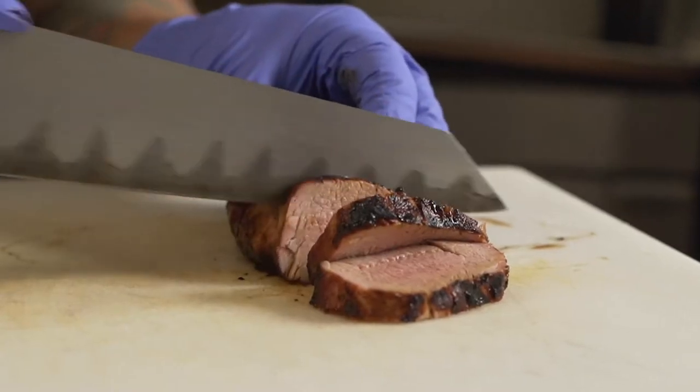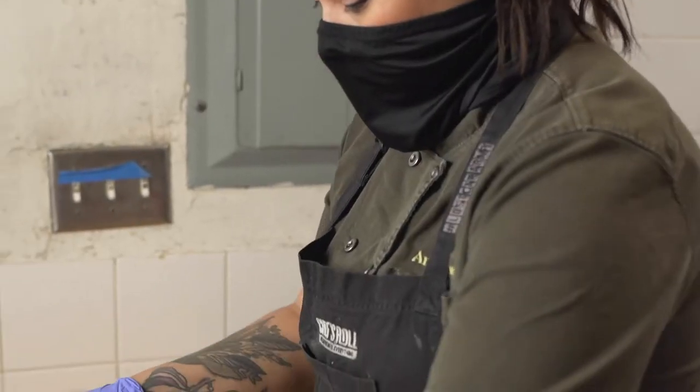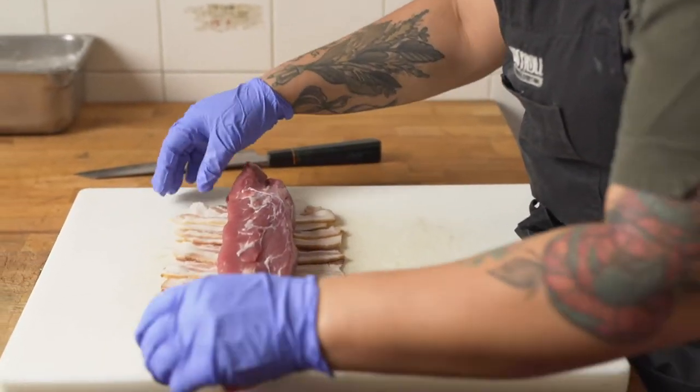The coloring on the tenderloin was so bright and colorful. You only get that with the best quality product.